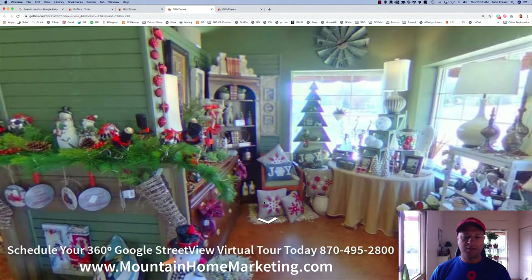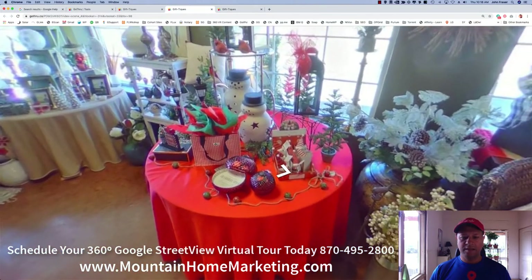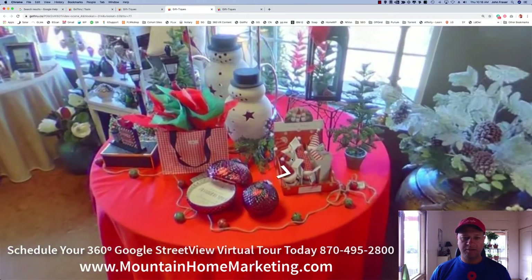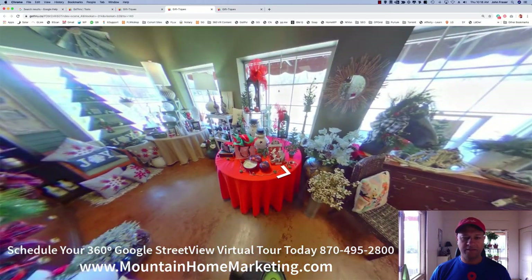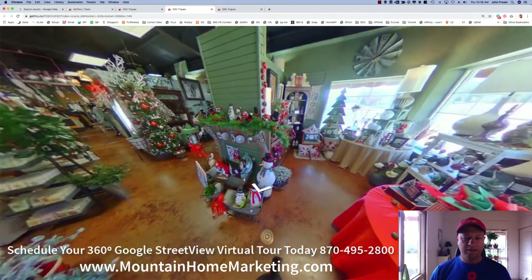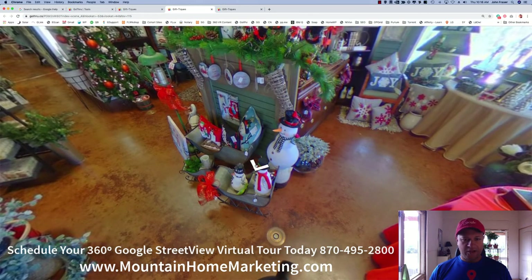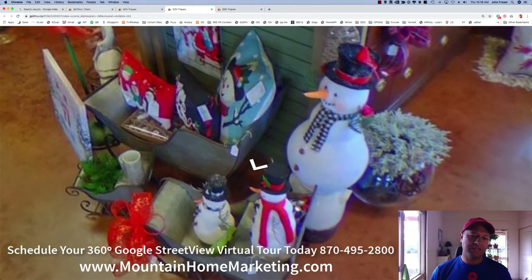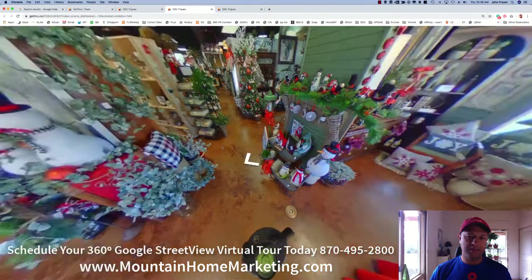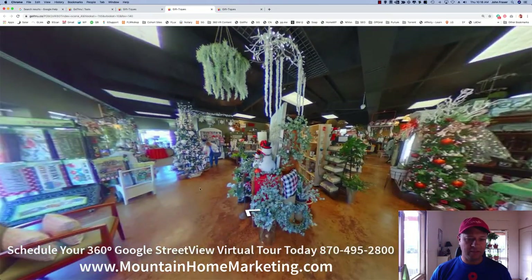I'm going to walk to the other end of the store here, to one corner. You can see you've got all kinds of gifts and imagery and stuff. You can zoom in here and see everything that's there. Here's some really cool snowman figures and things, which is neat. If the price tags were a little bit larger, you could probably see the pricing on them, or if I was a little bit closer to the different objects.